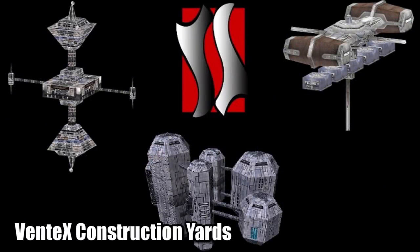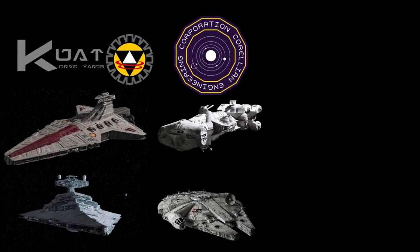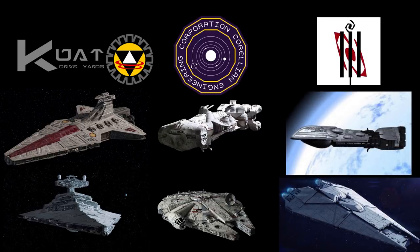Manufactured by Ventex Construction Yards, a joint company operated by Kuat Drive Yards, the creator of the Star Destroyers, Corellian Engineering Corporation, who made the CR-90, and Rendilli Star Drive, who produced the Dreadnought Class Heavy Cruiser.